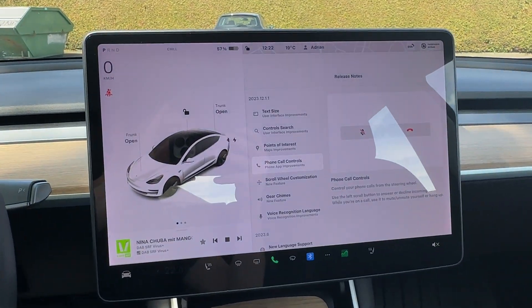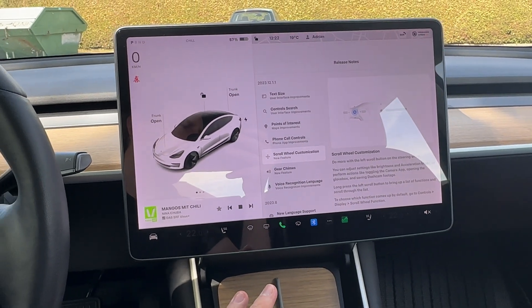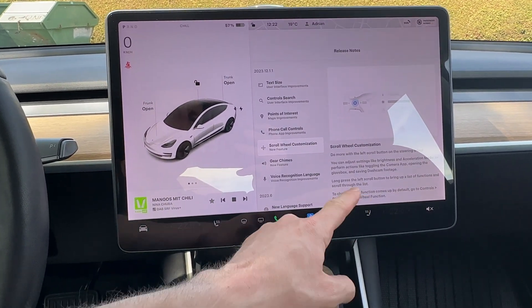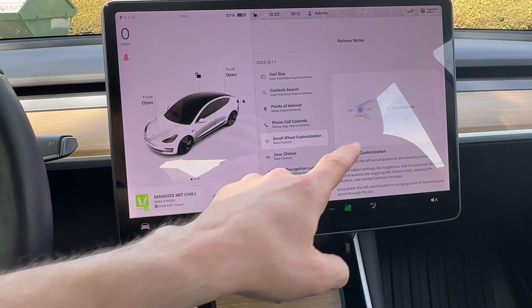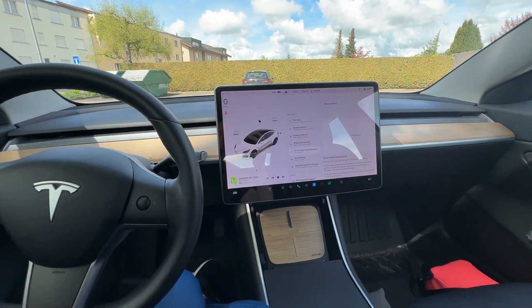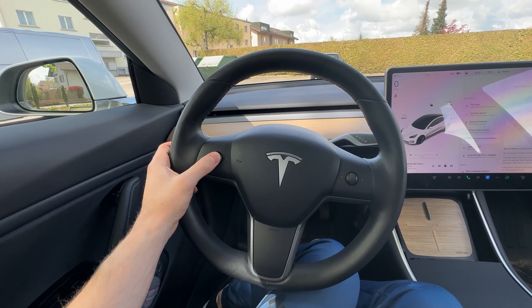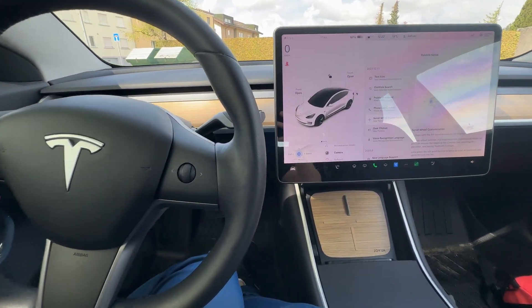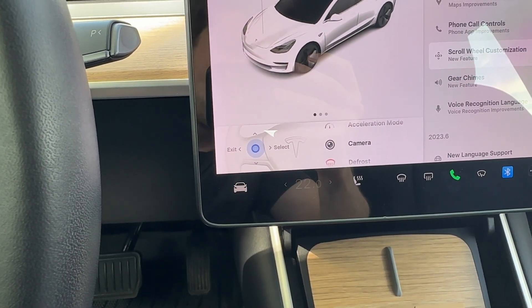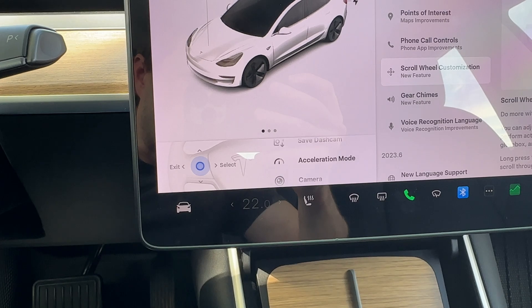The next one is my favorite and I love this feature — I don't know why they didn't bring it earlier. From now on you can use the scroll wheel on the steering wheel to change different settings. You press the left scroll and hold it for three seconds, and a menu will appear at the bottom of the screen. From the scroll you rotate up, down, left, and right to change different settings.